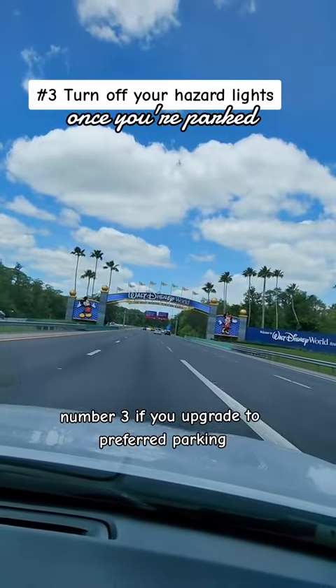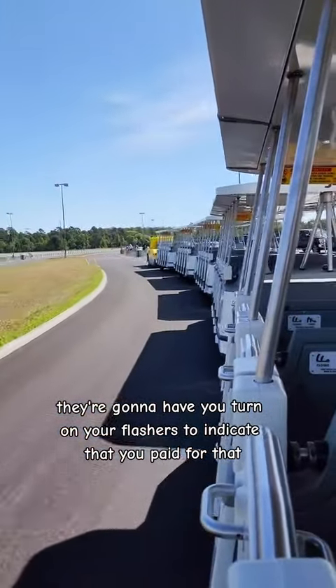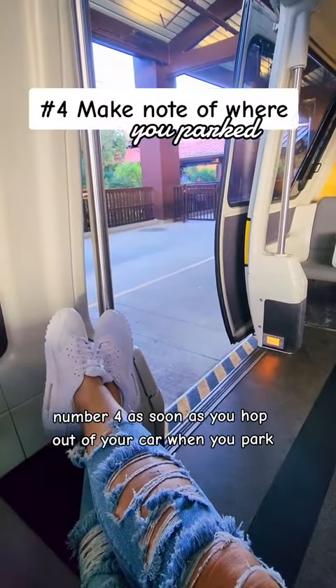Number three, if you upgrade to preferred parking, they're going to have you turn on your flashers to indicate that you paid for that and park in the right section. Make sure you turn off your flashers — you don't want to come out to a dead battery at night.